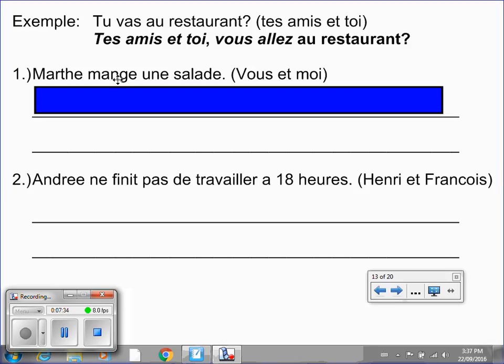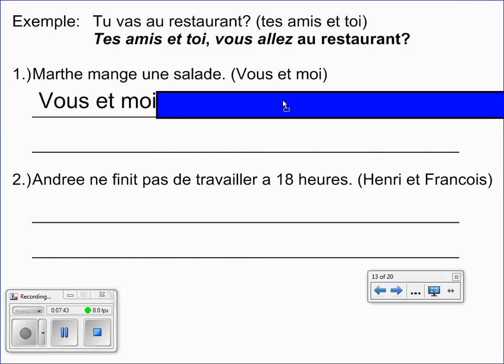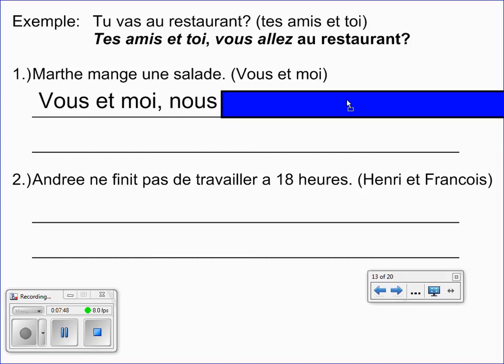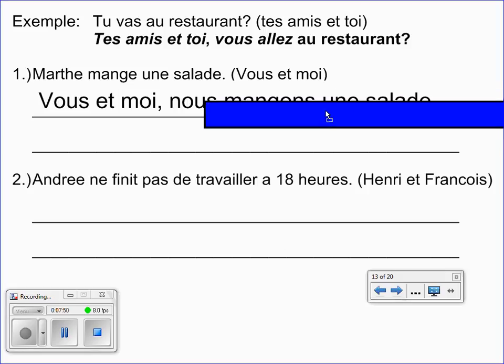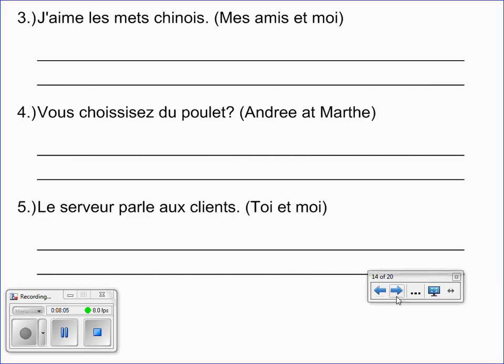We're going to take out Marthe and put in vous et moi. The important thing is, what does vous et moi mean? And if you said it means nous, you're exactly right. So mange must thus change to mangeons. Put the video on pause so that you can try the next problem. And for this next slide, you're going to put the video on pause and give these three sentences a try.